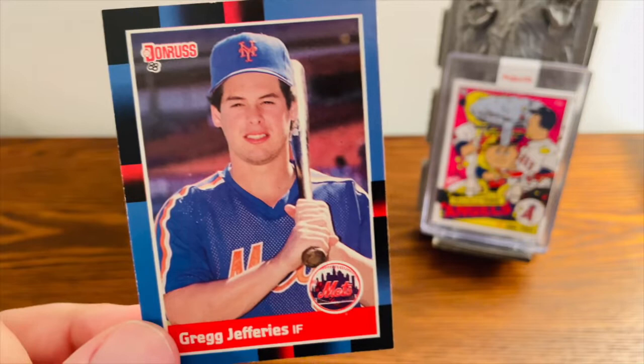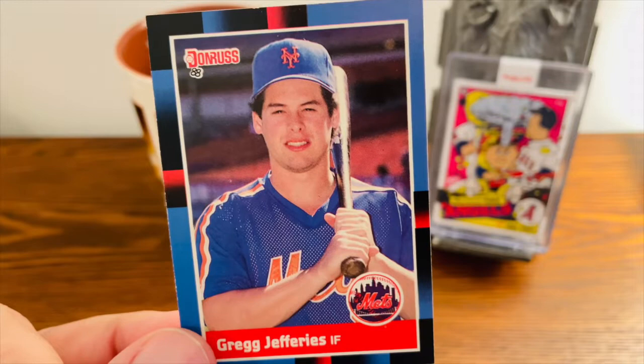Hello fellow collectors and welcome to the channel, or welcome back. Today on this edition of Coffee and Cards, we're going to talk about the card that was going to make us all rich: the 1988 Donruss Greg Jefferies.